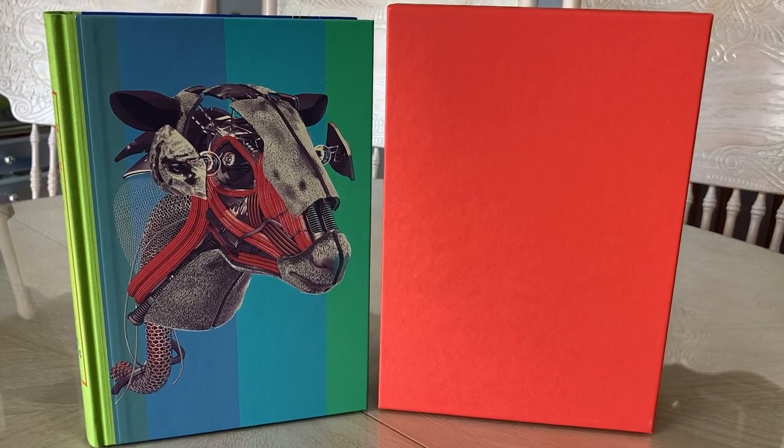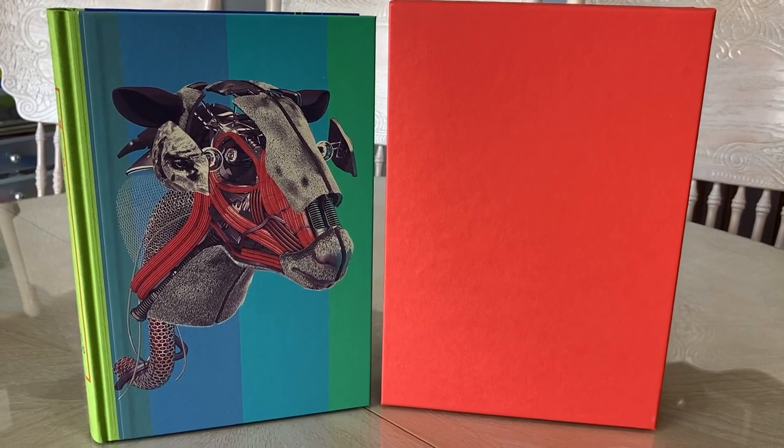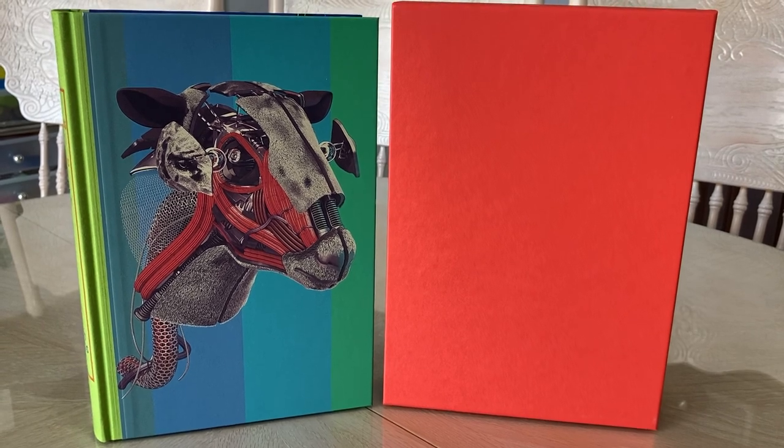Hi YouTube, Folio Society reviewer here today to showcase Do Androids Dream of Electric Sheep and A Scanner Darkly.